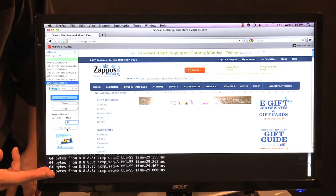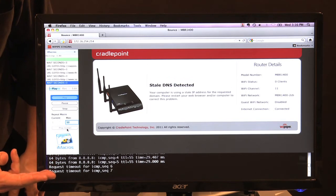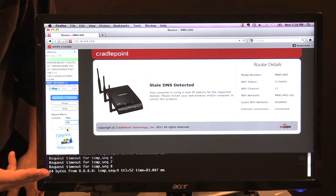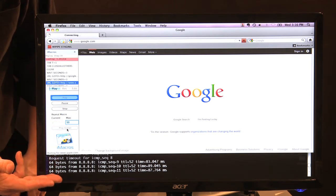As you can see, there's been a failure on the internet, the web browsing is halted. We actually get an error from the router and the pings have stopped going through until the failover happens to the wireless broadband side of the MBR1400. Once that happens, as we see here, it happened very quickly — web browsing continues as well as the pings.